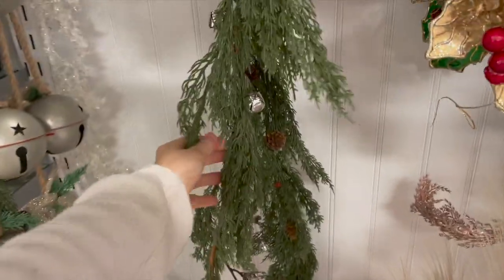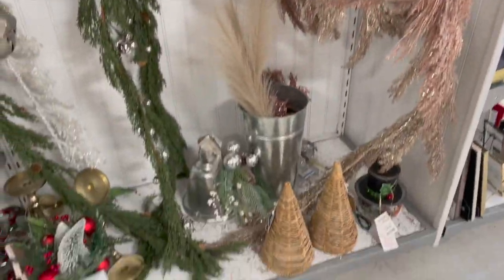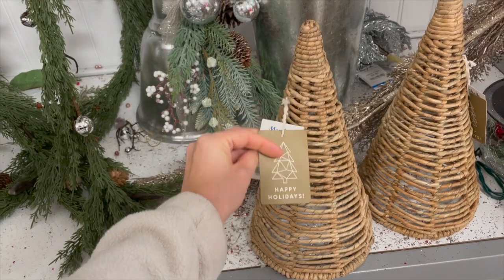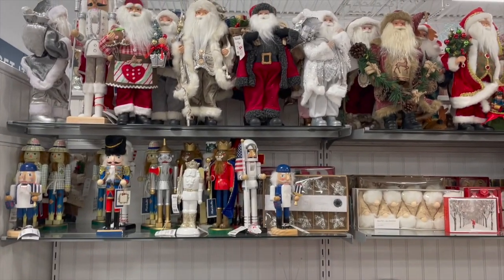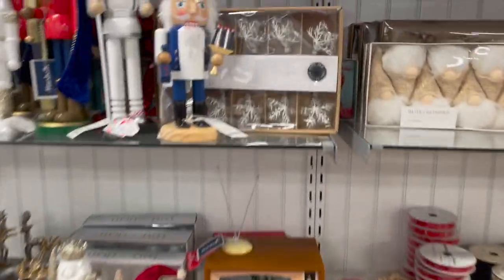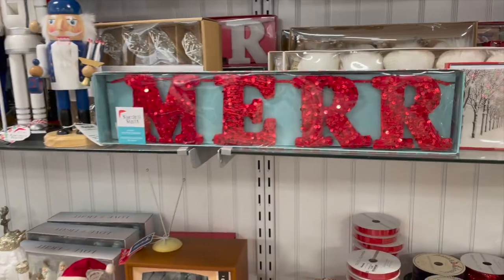Over here was a really nice tree — they have a bunch of these rattan, natural-looking trees. Also right here, if you guys like to give gifts from Santa, these little sacks are perfect for that. Over here were a bunch of garlands — I actually have this star one around our mailbox right now, and I also really liked this red berry one.